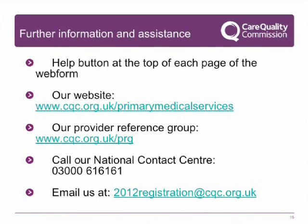For further information and assistance, please remember to discuss your application with your provider. Use the help buttons within the web form and the guidance we have produced. Additional information can be found on our website, and our provider reference group may also be helpful. Finally, our National Contact Centre is available for those occasions where you cannot find the advice you are looking for. Please call or email them using the details shown.